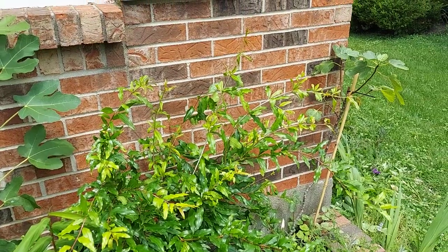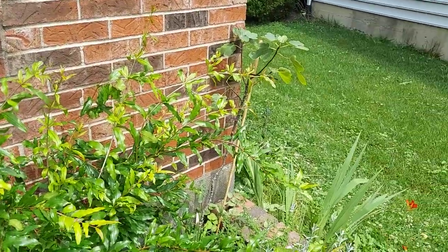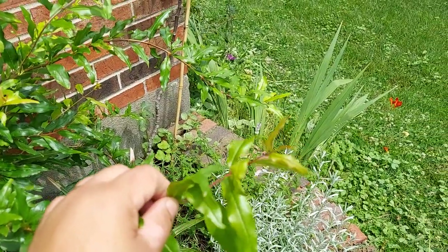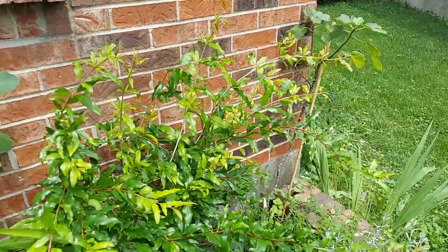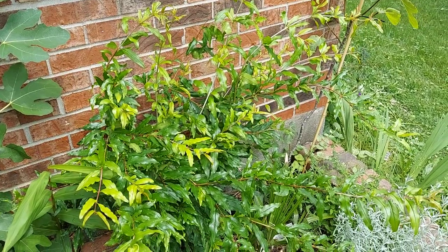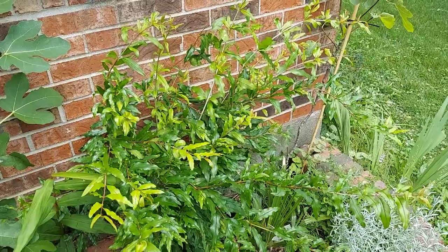I do not protect these, and at four degrees Fahrenheit, even the little ends of these branches last year suffered no damage, which I was thoroughly impressed by. I'm not sure if I'll actually get fruiting pomegranates off this, but it's worth a try anyway.